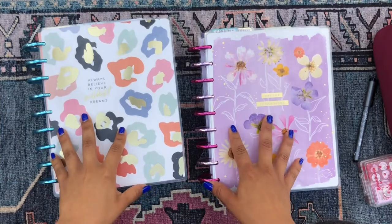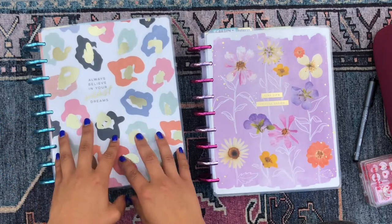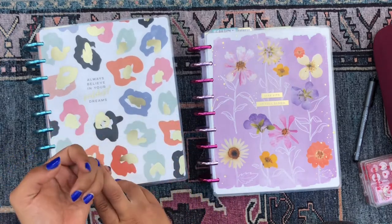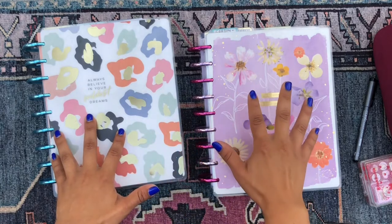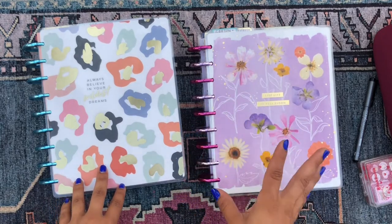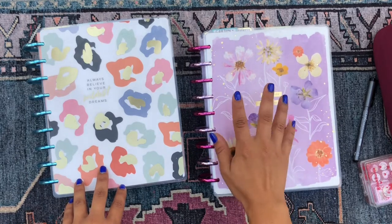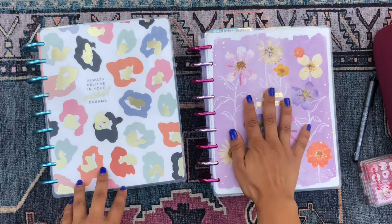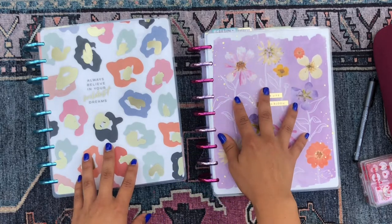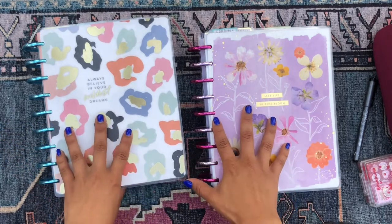My Happy Planner Solar System is divided into two planners. I have my workhorse here in this colorful leopard planner, which has a lot more of my functional stuff — my work, fitness, household, budget, and non-profit work. And this beauty over here with the pressed florals cover on gorgeous lavender and hot pink metallic expander discs is more of my fun planner. She has all of my hobbies, and I use these planners more as workbooks and journals.